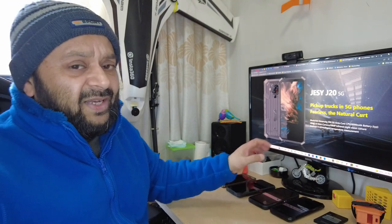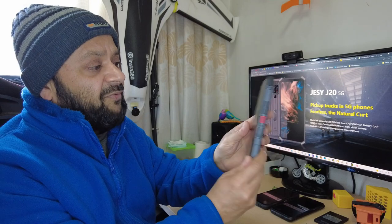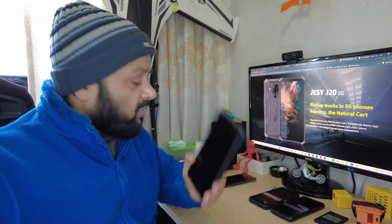Yes, this is the JCJ20 5G rugged phone. On the website they say the J20 5G is a pickup truck in 5G phones — fearless in nature. But they forgot to mention what kind of pickup truck. Is it a Chinese pickup truck, a Ford F-150 Raptor, a Toyota pickup truck, or a Cybertruck from Tesla? They didn't say that — we need to find that out. In this video I'm gonna give you a quick review of the JCJ20 5G rugged phone.